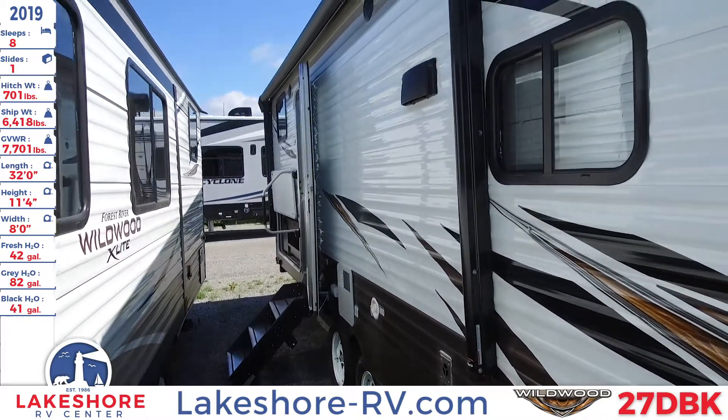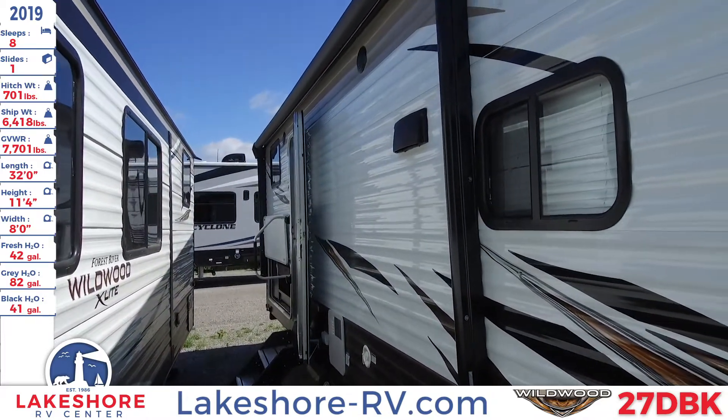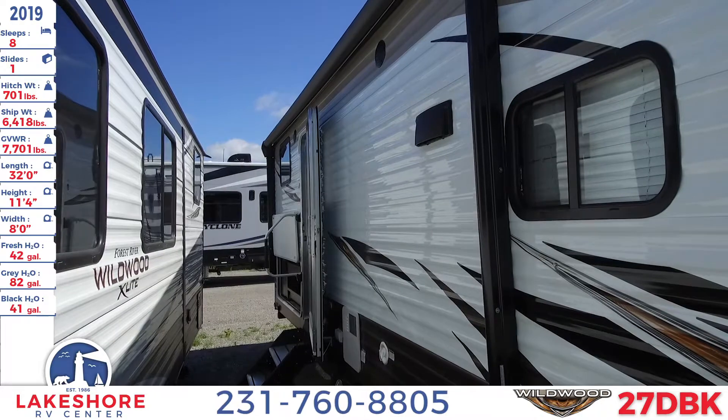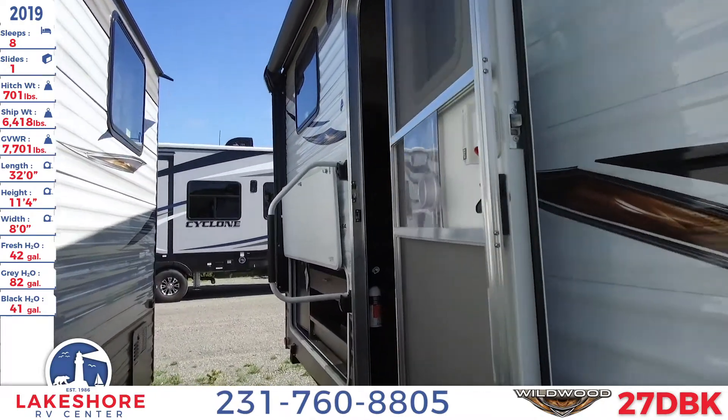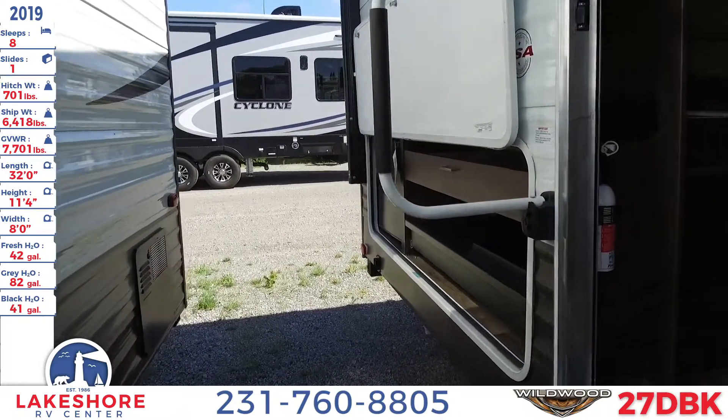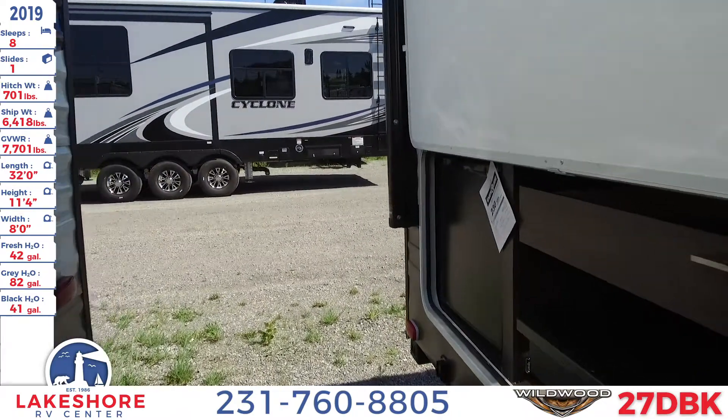On the side of this unit, you'll see a nice large awning that spans quite a large distance of the unit, with some LED lighting underneath, as well as outdoor speakers for your enjoyment as you're chilling out in the shade of your travel trailer.